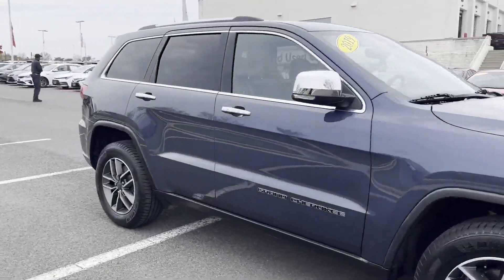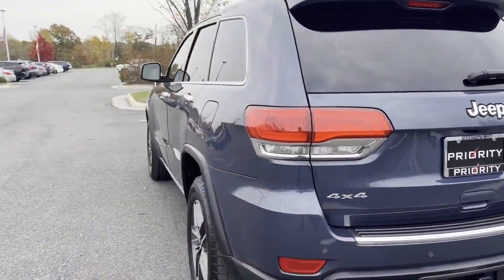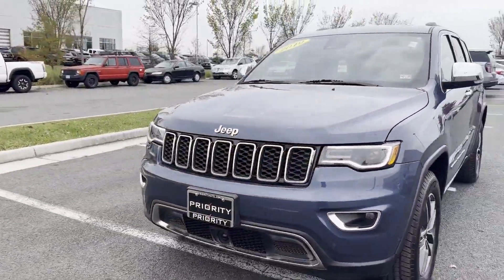2019 Jeep Grand Cherokee. This SUV offers space as well as power and performance. It's equipped with a full package of convenience and efficiency, such as side view mirrors with turn signals.